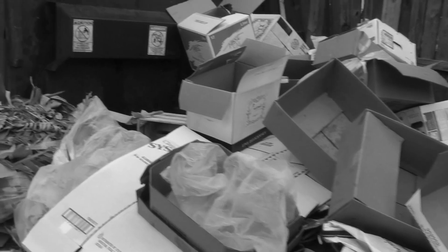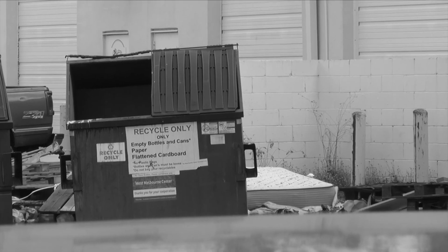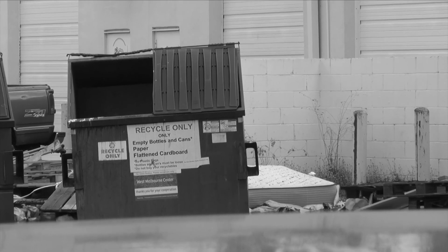A dirty dumpster area is the number one cause of a draw of rodents to your restaurant. Make sure you keep the lid closed when not in use. The area is clean and free of grease and clutter.